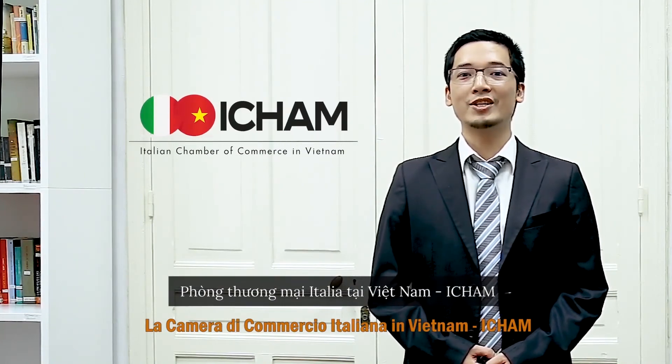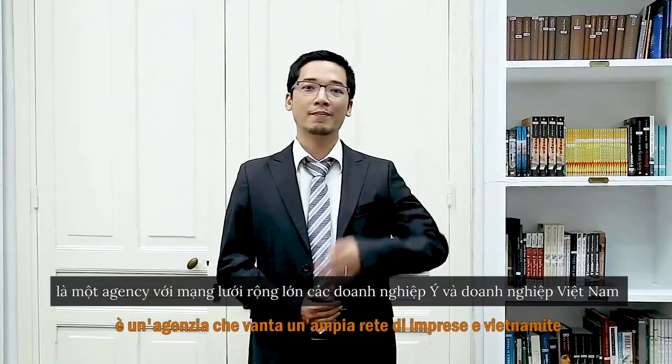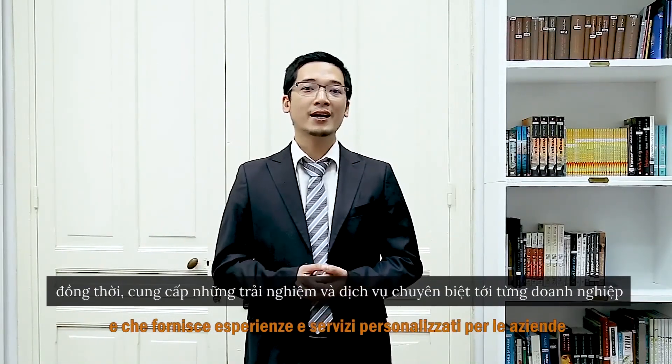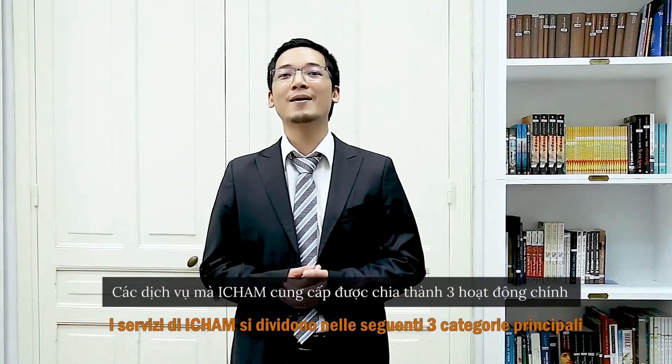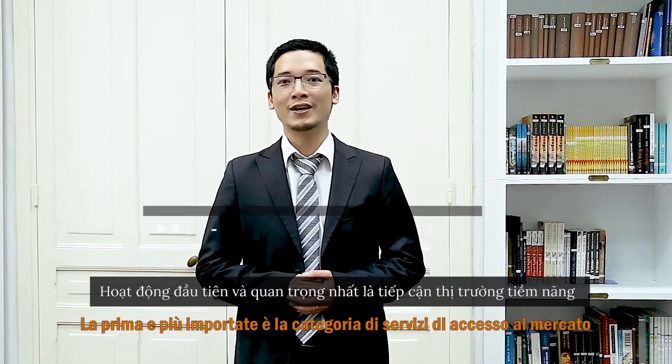Welcome to the iCham channel, the Italian Chamber of Commerce in Vietnam. iCham is an agency that brings together a broader business network of Italian companies and Vietnamese companies, also providing customized experiences and services. The services of iCham are divided into the following main categories: the first and most important is market entry services, the second is providing consultancy for investment, and the third is organizing business networking.